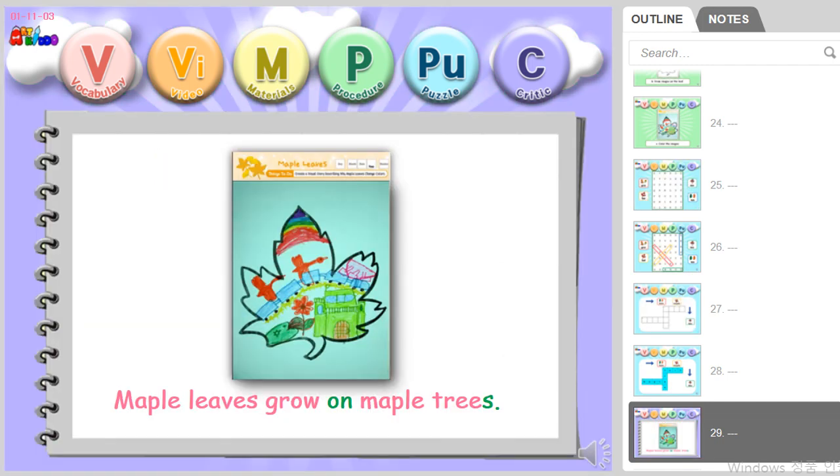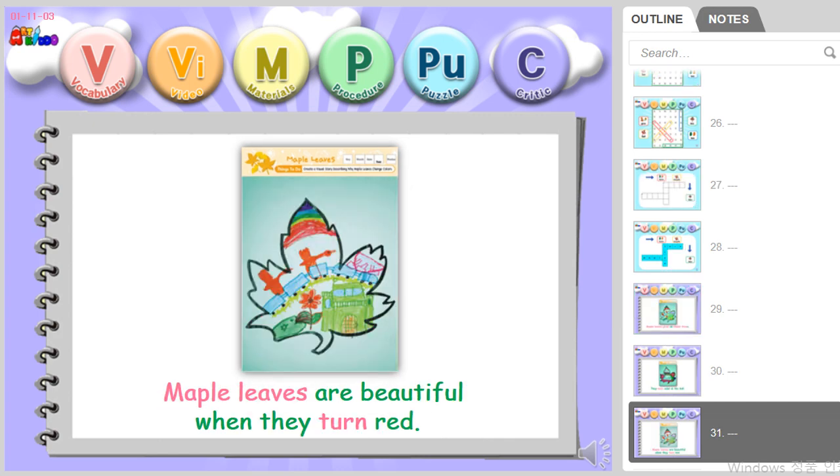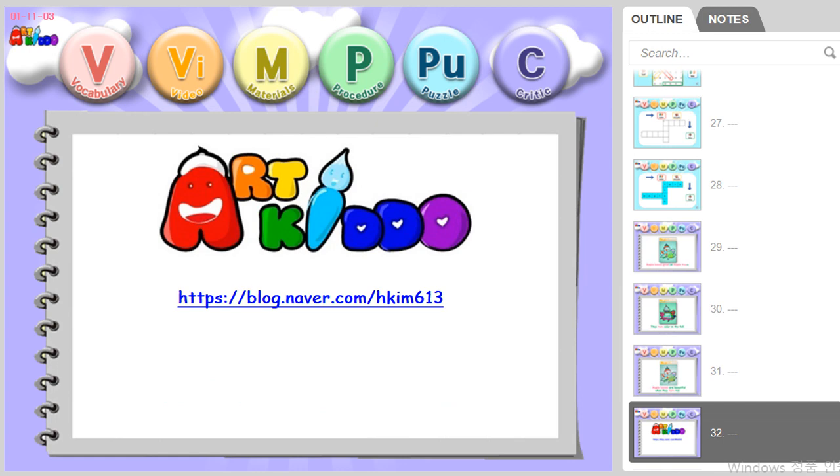Maple leaves grow on maple trees. They turn color in the fall. Maple leaves are beautiful when they turn red.